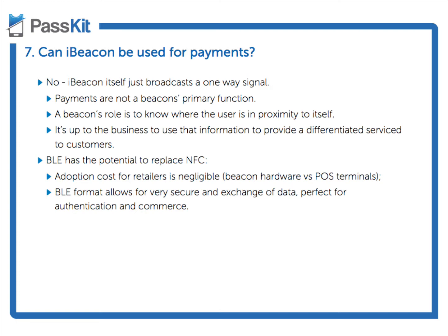BLE — Bluetooth Low Energy — can in fact in the future replace NFC.